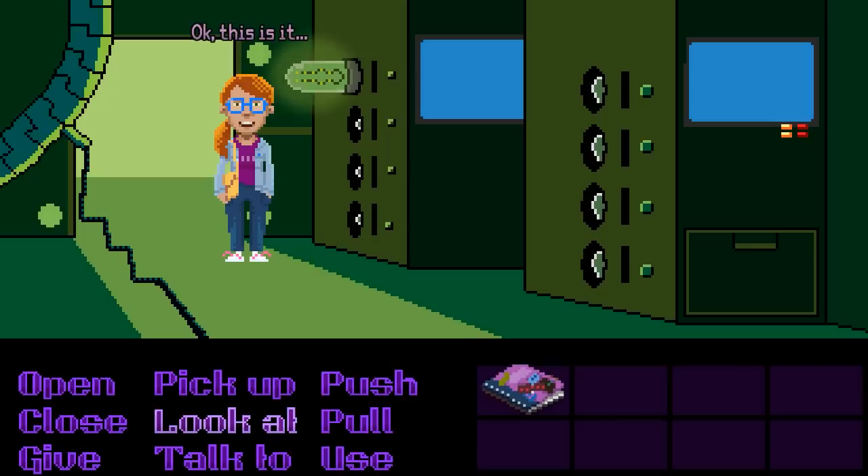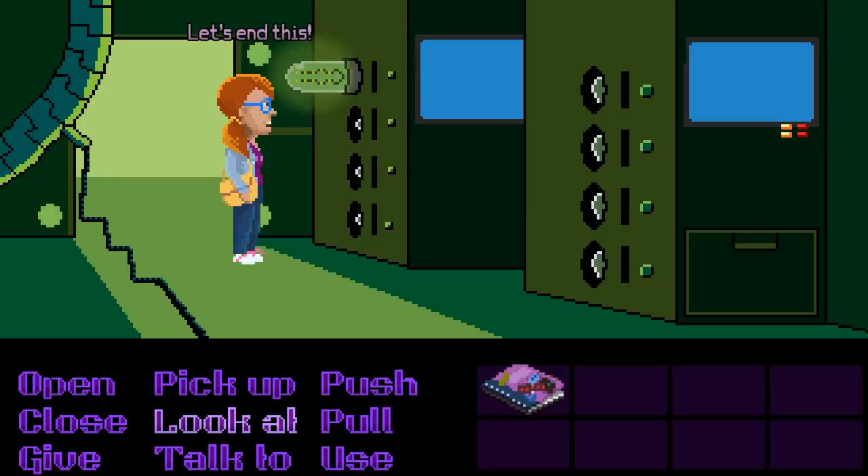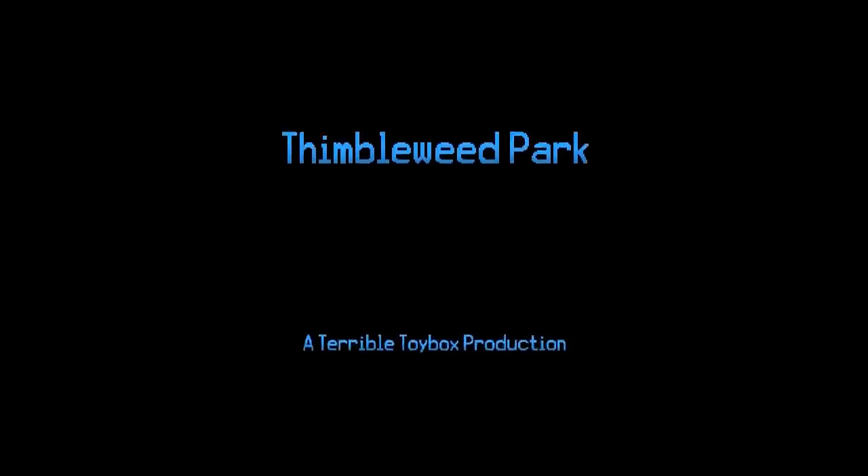As if that wasn't enough, the game then abandons all of its graphics entirely and becomes an even more old-school text adventure. Oh wait — these are the credits. Stand down.